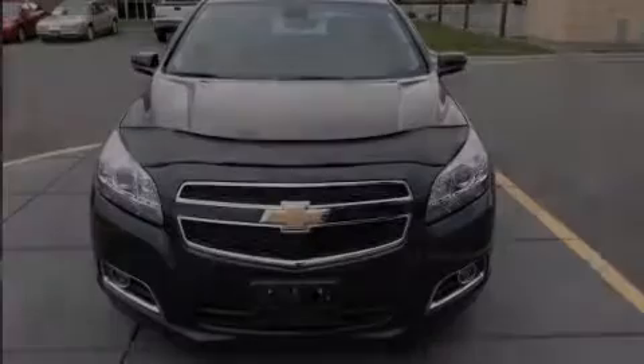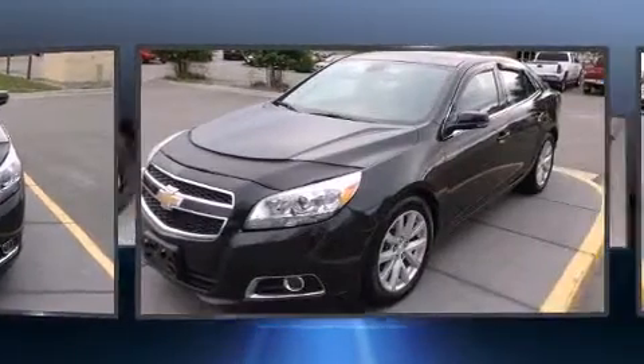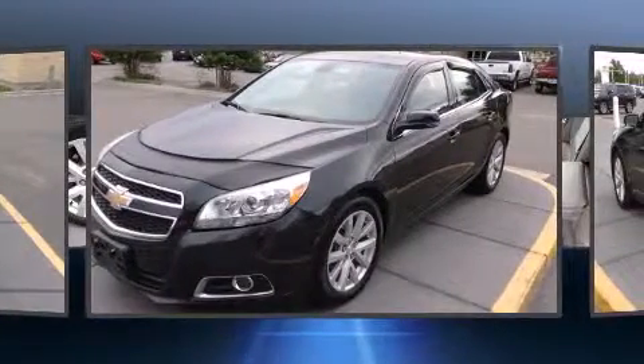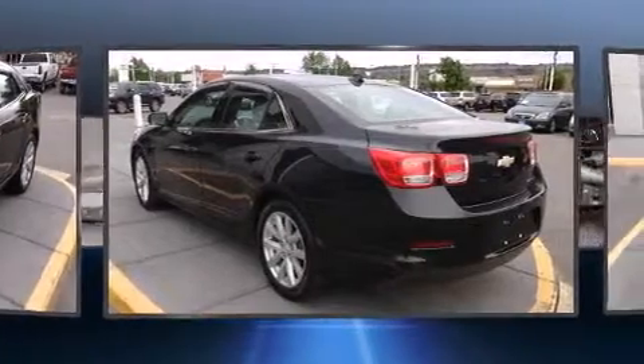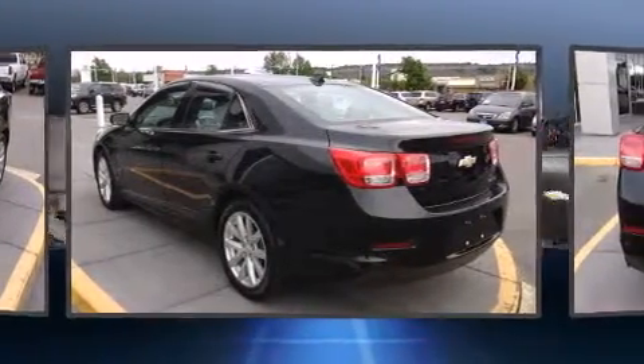Outstanding design defines the 2013 Chevrolet Malibu. This four-door, five-passenger sedan has not yet reached the 20,000-mile mark. It features a front-wheel drive platform, an automatic transmission, and an efficient four-cylinder engine.